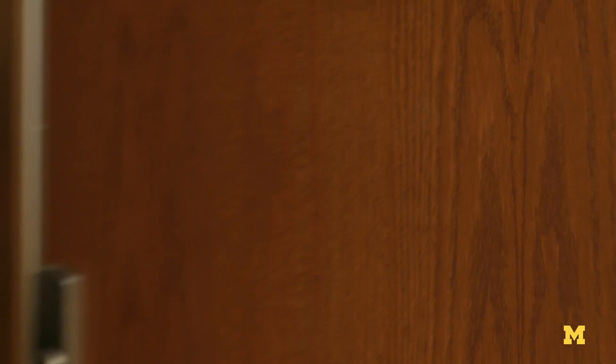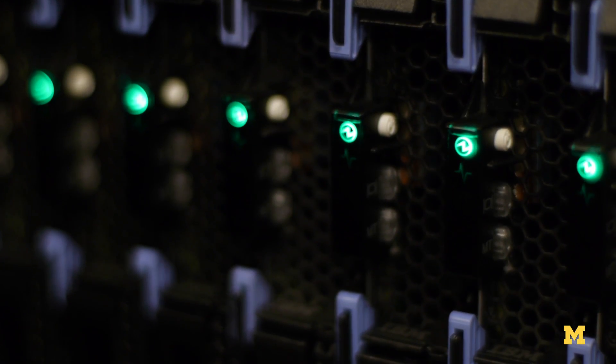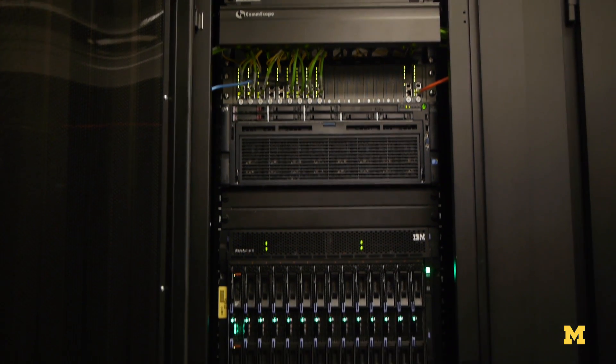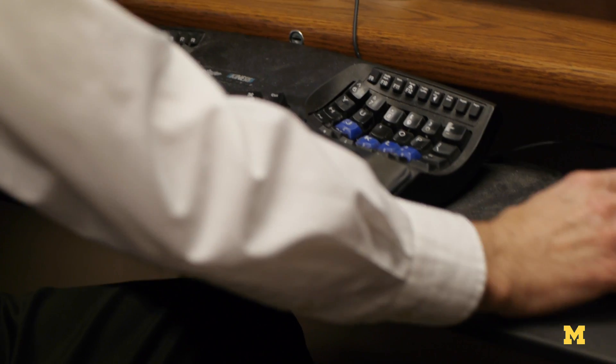The U.M. Hospital just got the first in the U.S. — one of these basically supercomputers that sits next to a CT scanner and uses more sophisticated algorithms to produce high-quality images from much lower X-ray doses.